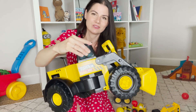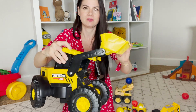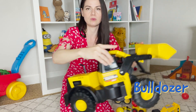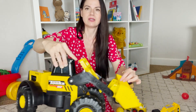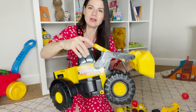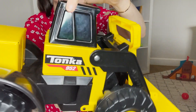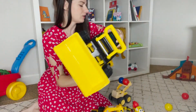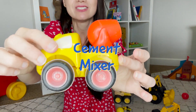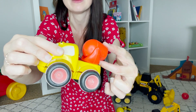This tractor has really big wheels and it has a bucket. This is called a bulldozer. It scoops and picks stuff up, carries it, and dumps it somewhere else. We also have a cement mixer. This little thing turns — it has cement in it and it dumps it out.